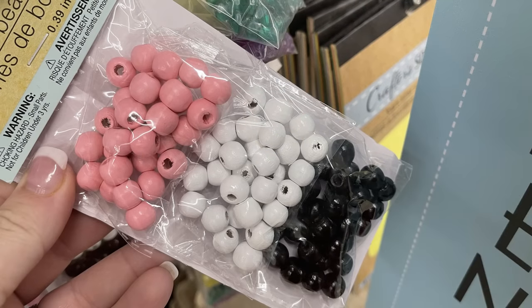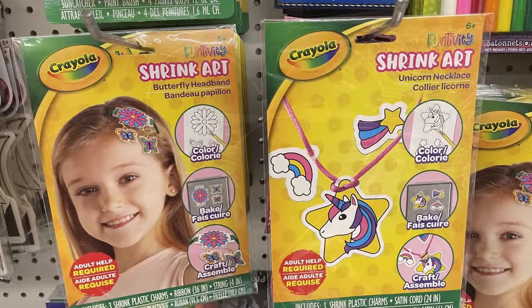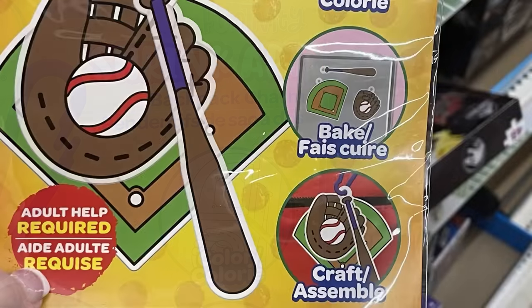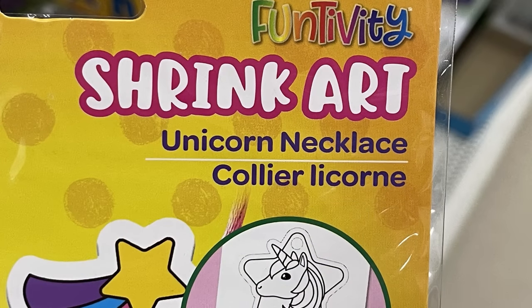They had chalkboard signs that are hearts and stars shapes. There's also shrink art by Crayola with a few different packs — you can make different craft kits. They have the shrink art backpack charms, which feature baseball field-style decorations already printed on the shrink paper. You just color them in, shrink them, and they have little tags attached so you can make the charms.